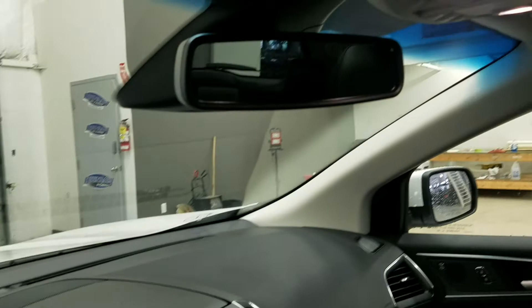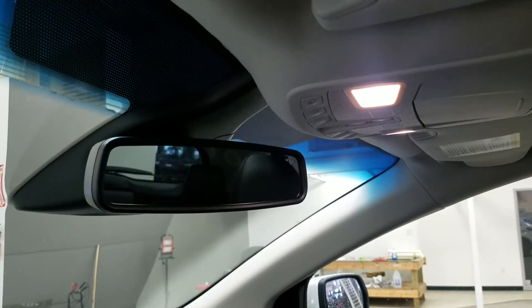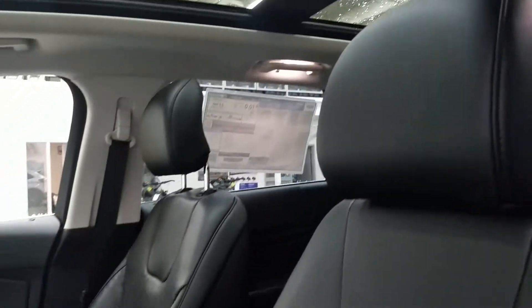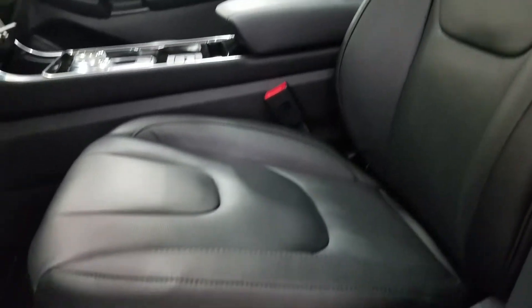Up above we have our auto-dimming rearview mirror with the cabin lights, and we also have three garage door opener controls, and the beautiful twin-panel moonroof. As we look at our interior, we have beautiful ebony leather seating, which comes with fully adjustable seats with lumbar support for both driver and passenger.